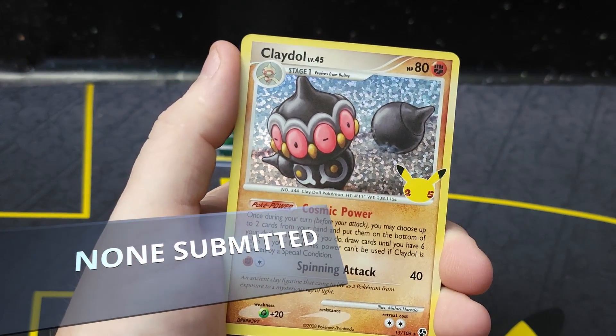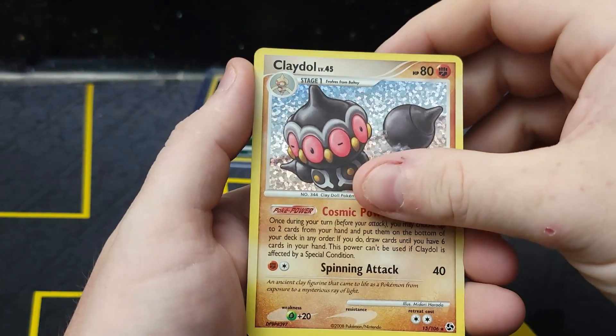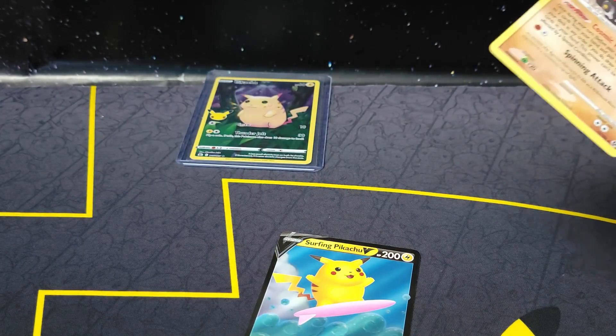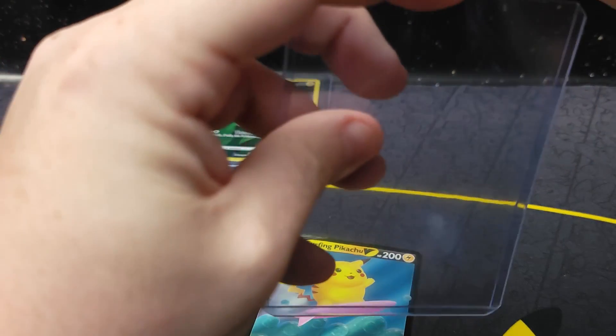Cosmoem. Something good, something good — a Clefable! This is from the subset — it is a good hit. This is one that we already have; I think this might even be our third. And a surfing Pikachu V. Not bad on the back half either.